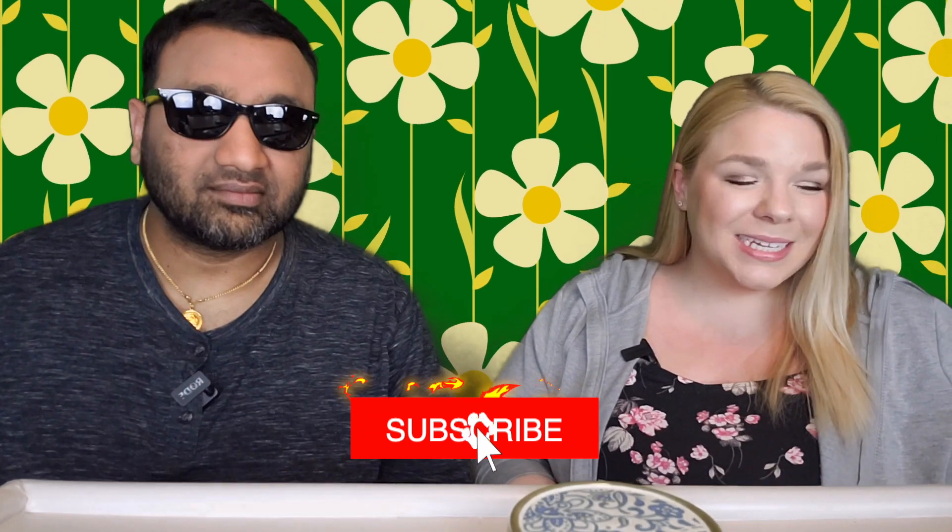Hey everyone, welcome back to 5 Minute Eats. We are in the middle of cream soda week here on 5 Minute Eats, and today we have a standard American classic cream soda.